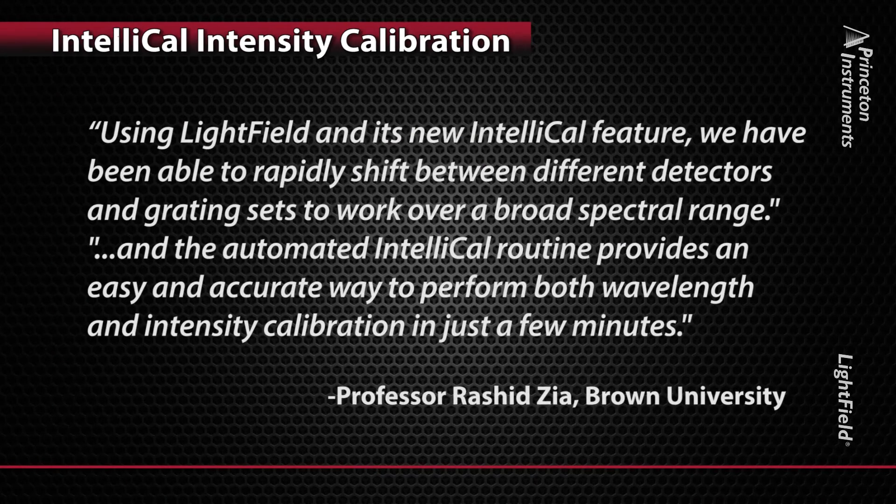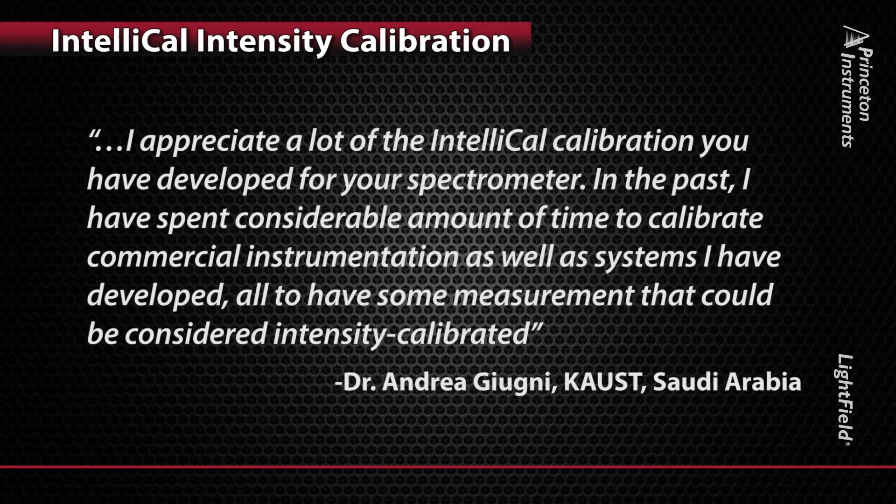Here's what leading researchers are saying about the power and versatility of IntelliCal. Using Lightfield and its new IntelliCal feature, we have been able to rapidly shift between different detectors and grating sets to work over a broad spectral range. The automated IntelliCal routine provides an easy and accurate way to perform both wavelength and intensity calibration in just a few minutes. I appreciate a lot of the IntelliCal calibration developed for your spectrometer. In the past, I have spent considerable time calibrating commercial instrumentation, as well as systems I have developed, all to have some measurement that could be considered intensity calibrated.